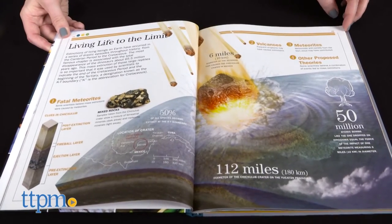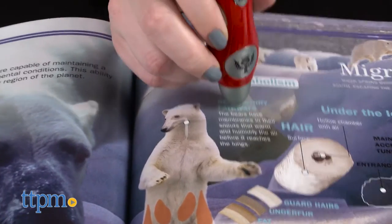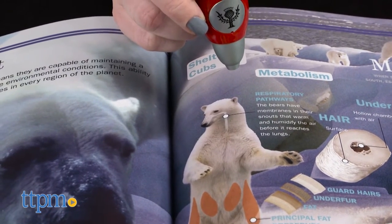The addition of the SDX interactive reader provides even more content and helps reinforce what kids are learning as they read. The bears have membranes in their snouts that warm and humidify the air before it reaches the lungs.